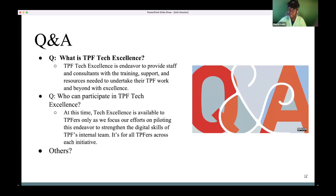Some common Q&A: What is TPF Tech Excellence? TPF is offering all TPFers an opportunity to work on their digital skills and literacy so they can optimize how they do their TPF work, and much of what they learn is transferable to personal life as well. Who can participate? Everyone who's a TPFer, regardless of initiative, and you do not need permission from an initiative lead. At this time, it's not open to friends or family outside TPF — we want to get it right internally first before opening it to the broader community.